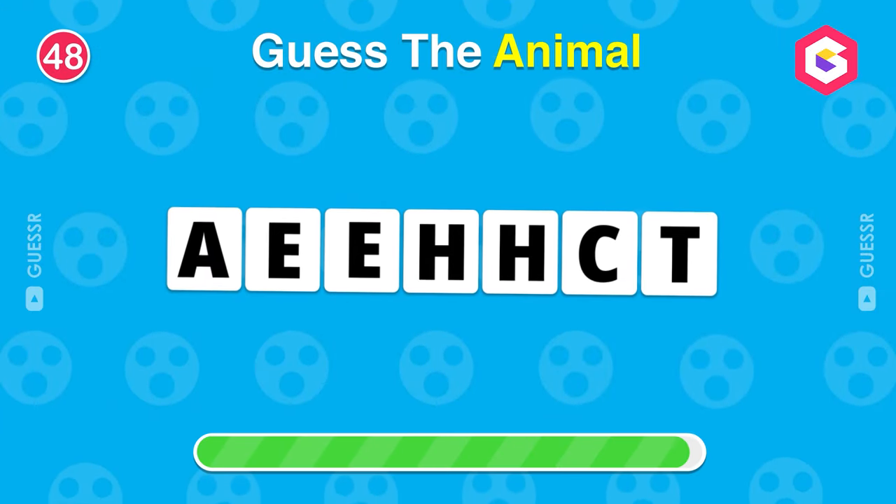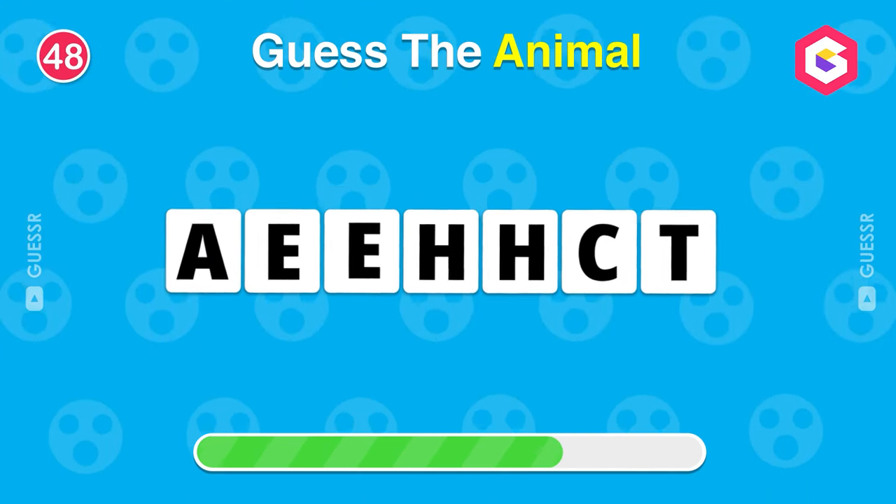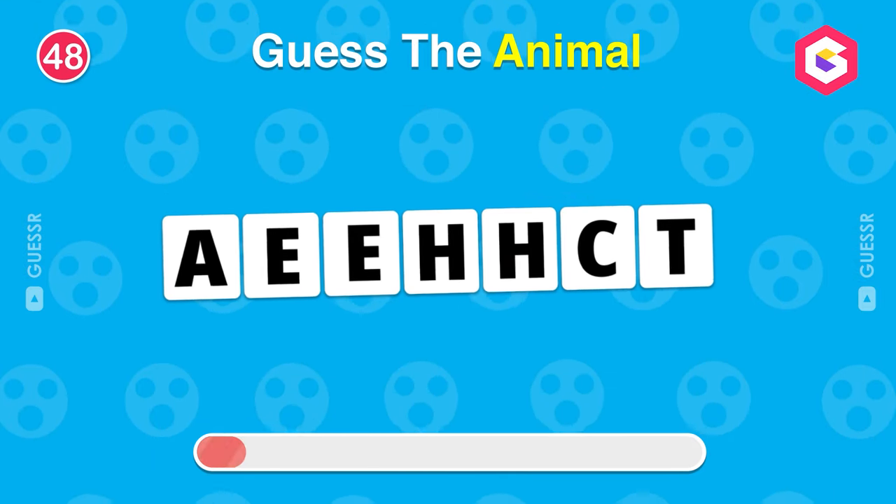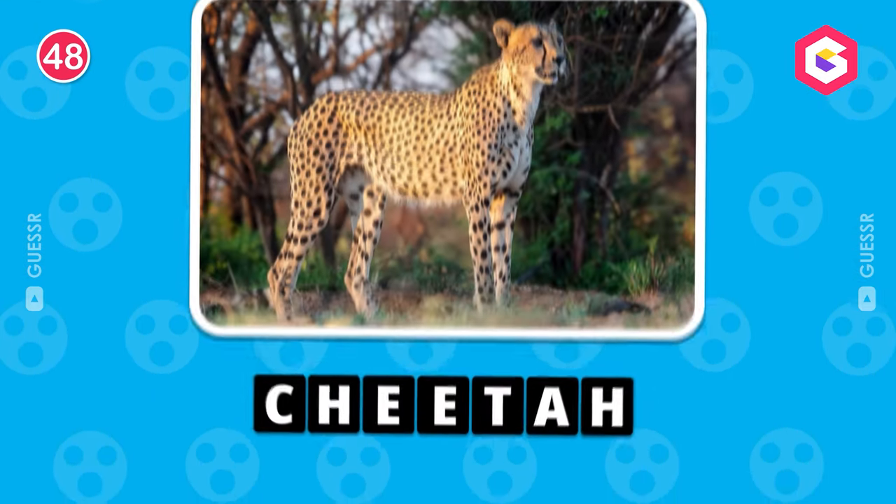Guess the animal by its scrambled name. Yes, a cheetah.